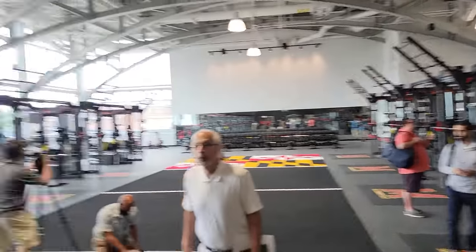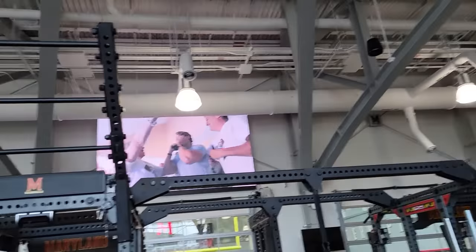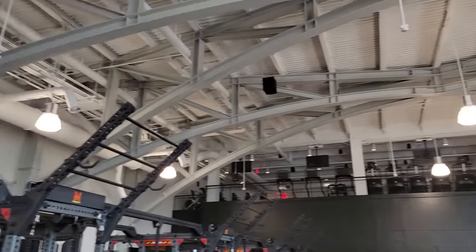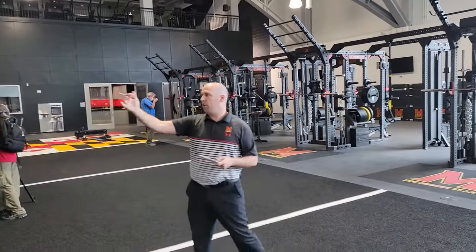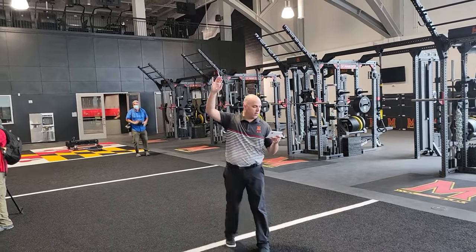If you look above you, there's a really cool architectural feature. The bow truss arcs mirror the bow truss arcs in the original Cole Fieldhouse design. The original Cole had three bays added to extend the length of the original facility so that it could fit a full-length football field, and these arcs in here mirror that. It's a really cool architectural feature.